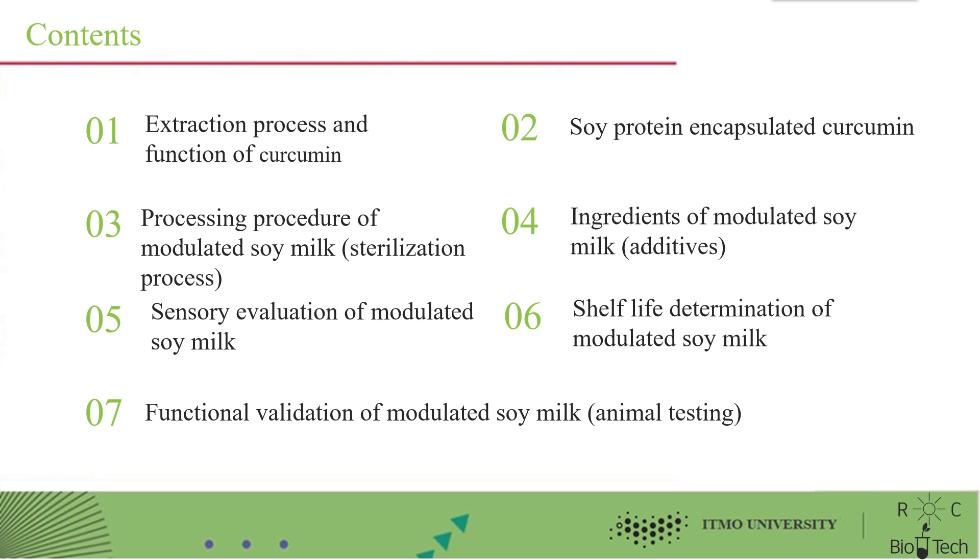Our contents include the following seven aspects: extraction process and function of curcumin, soy protein encapsulated curcumin, and processing procedure of modulated soy milk.